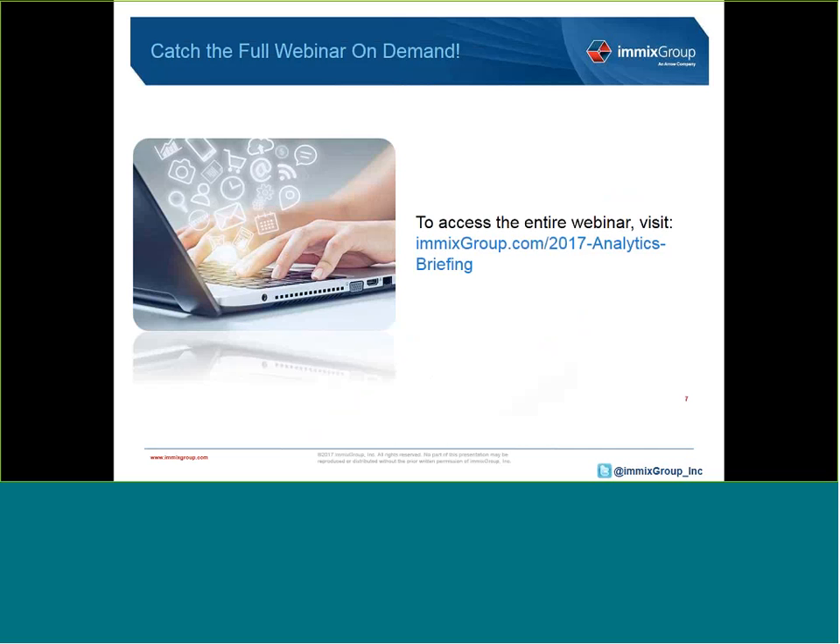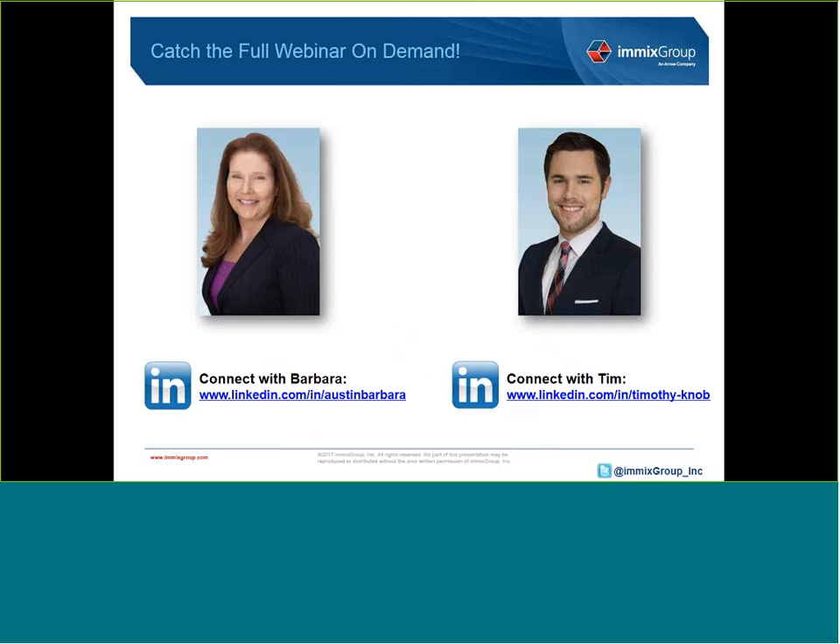That sums up how the Imex Group uncovers leads before they hit the street. For more information on the subject, please be sure to listen to the full webinar, Discover New Public Sector IT Sales Opportunities. You can access it via the URL on this slide. If you have further questions or are looking to engage our market intelligence team for help leveraging any of these tools, don't hesitate to reach out to us. Thank you for your time.